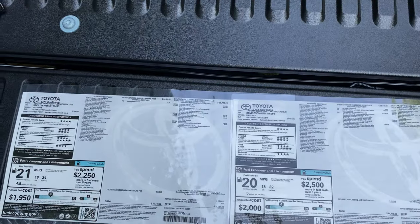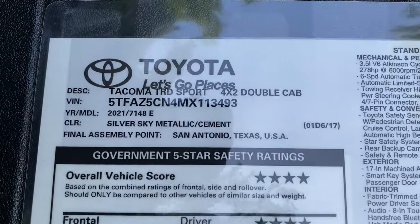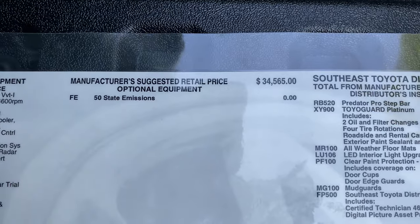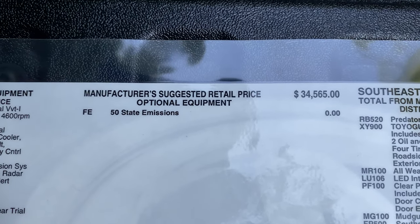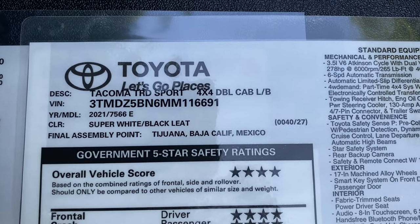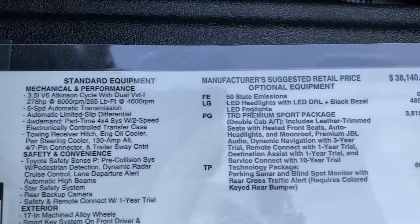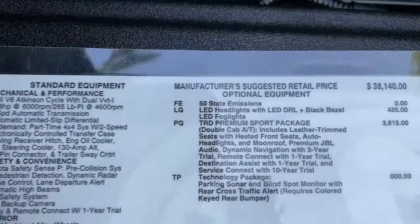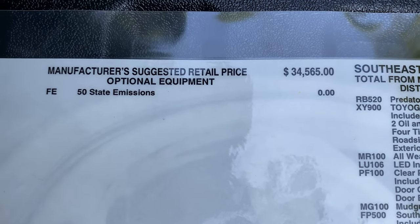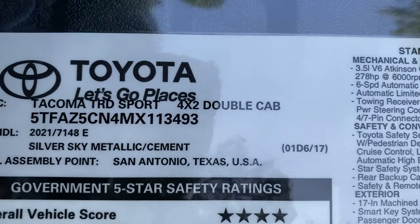We're going to compare both window stickers. First, the TRD Sport two-wheel drive double cab — that's the base at $34,500. The four-wheel drive is going to be more: TRD Sport four-by-four double cab long bed comes in at $38,100. So about a $3,600 difference between the two configurations.